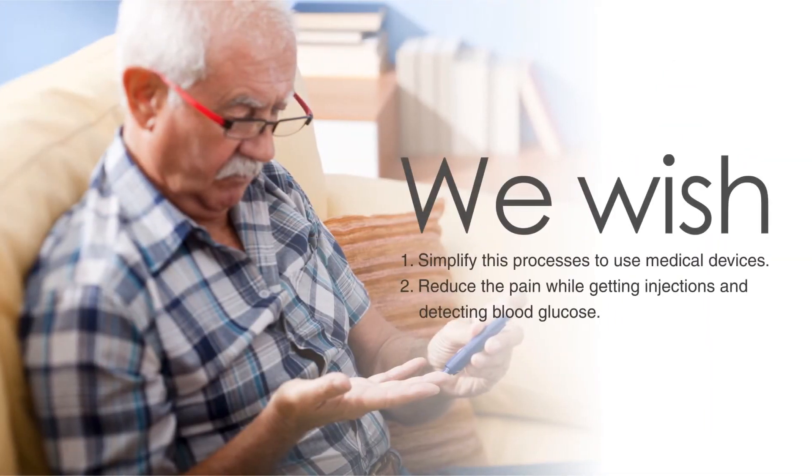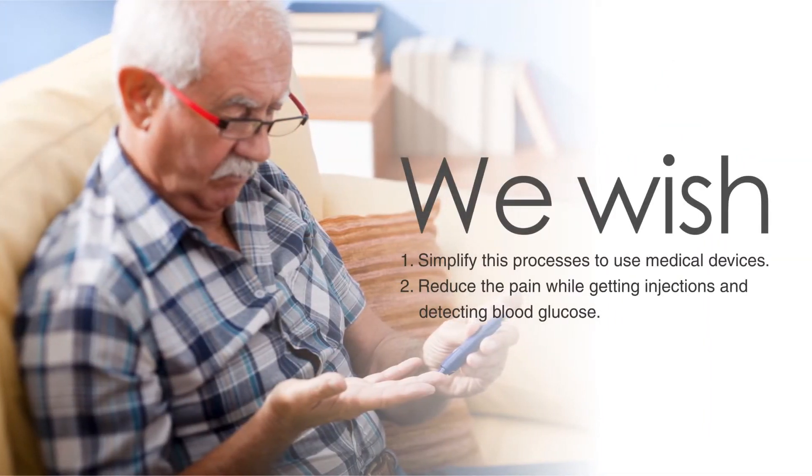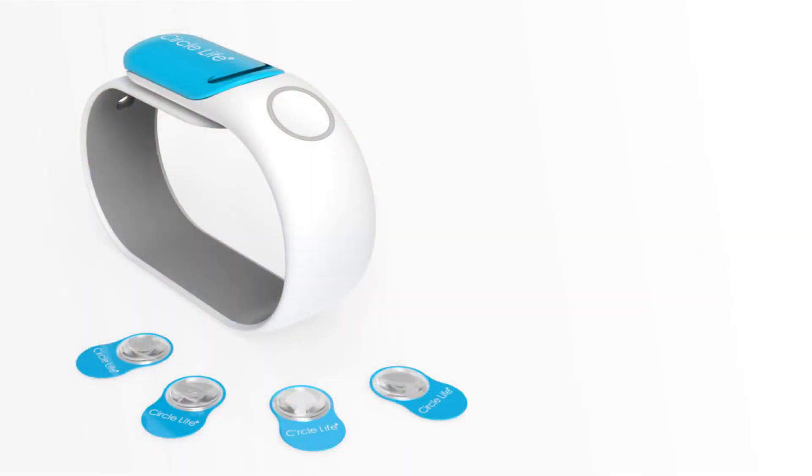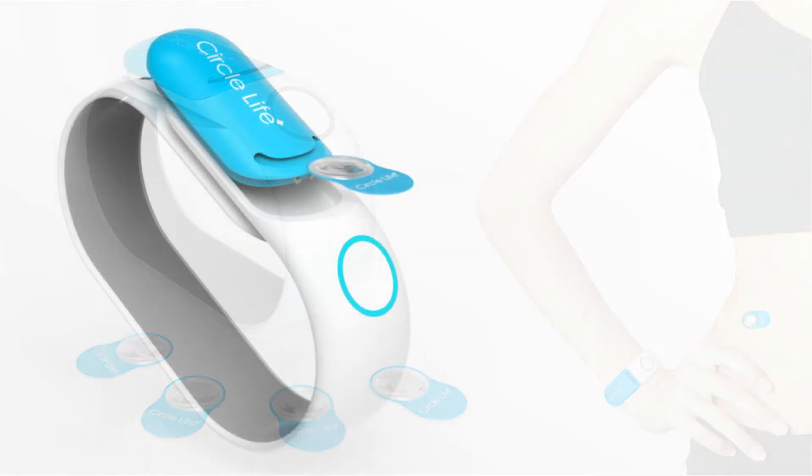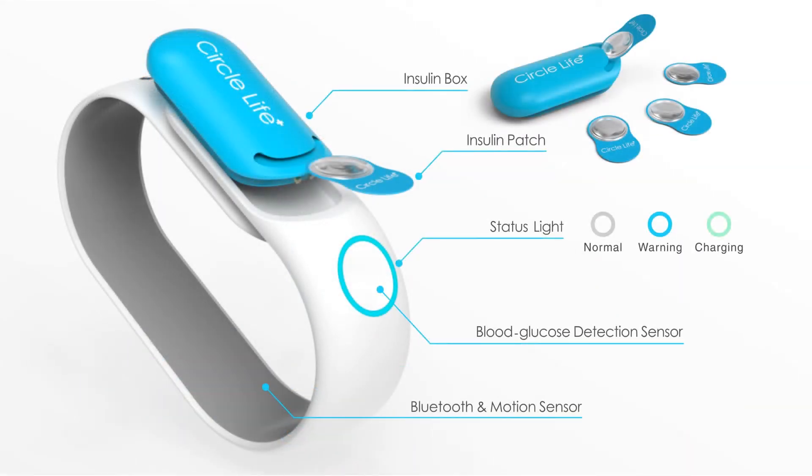What if we could simplify this process to reduce the pain that comes along with it? Circle Life contains insulin patches and a non-invasive low-current blood glucose sensor. Here you can see where the user may replace the insulin patches.